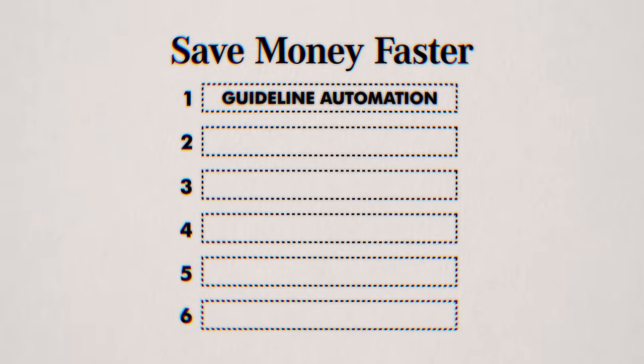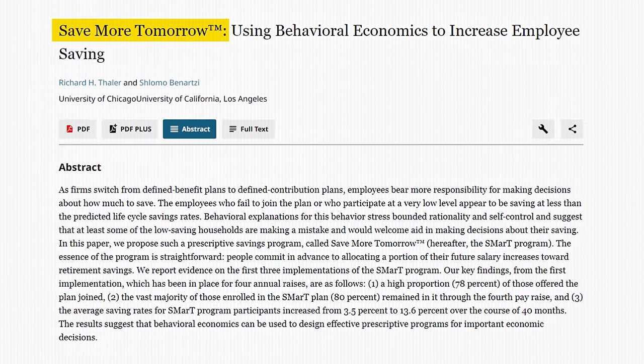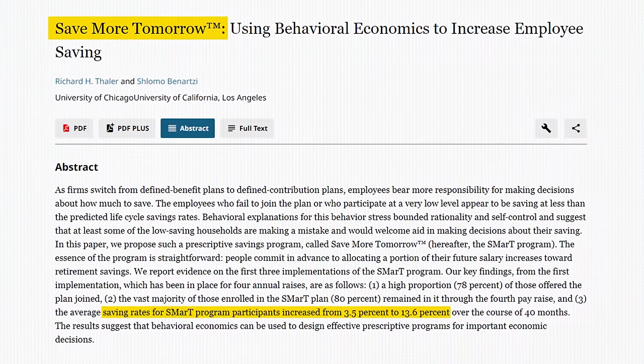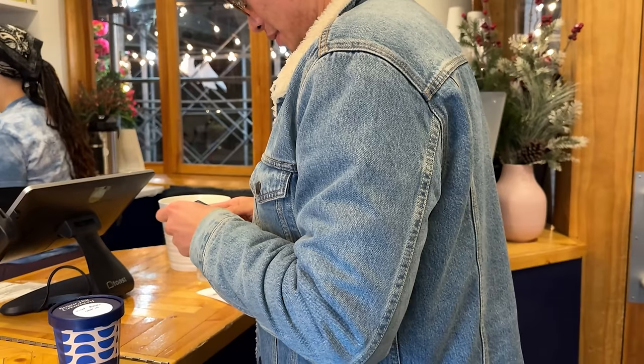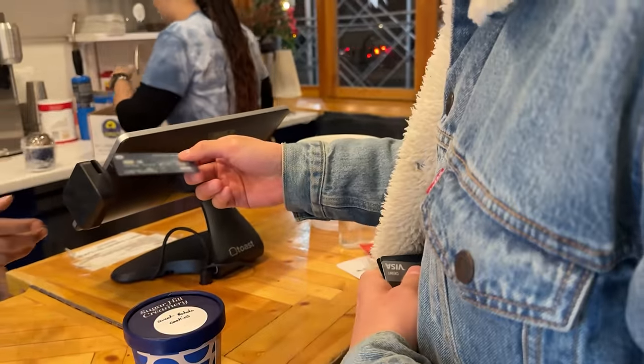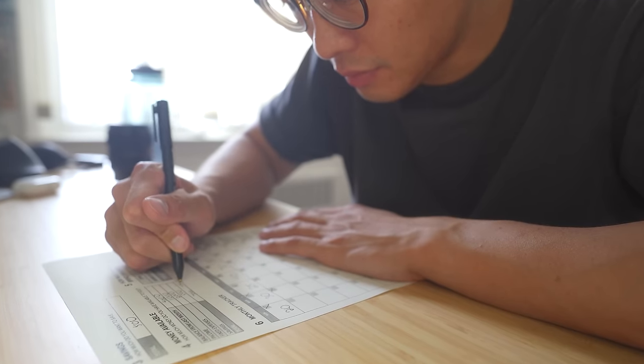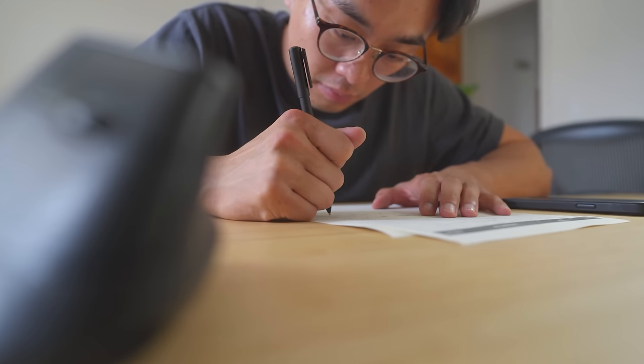First, there's guideline automation. A 2004 research study found there's a way to easily save 3.8 times more money. But the best part is, you can still buy things you love — pineapple pizza, Mr. Magic Lamps, and broccoli — but you gotta do it in a specific way. Implementing guideline automation does take a bit of work to get started, but it saves so much more time and headache in the long run.